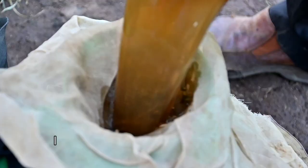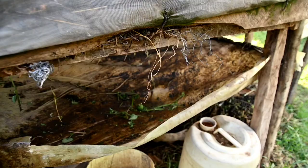Rabbit urine is rich in urea, which provides plants with nitrogen to promote green leafy growth and make them look lush. Cosmas is rearing rabbits from which he harvests urine to use in his greenhouse.